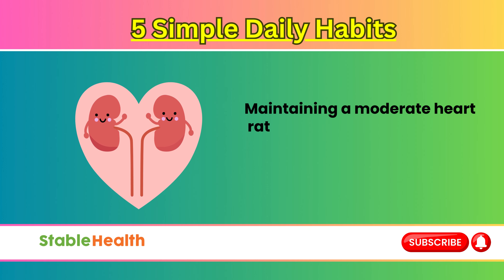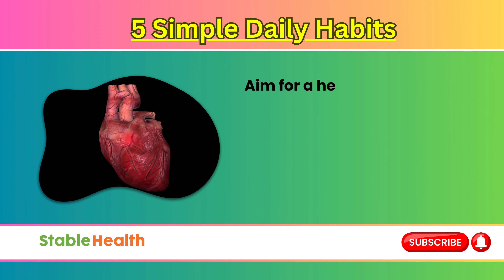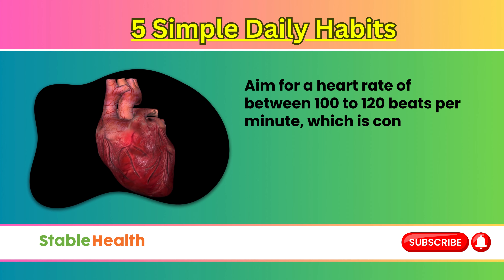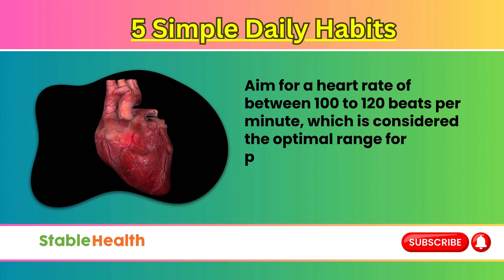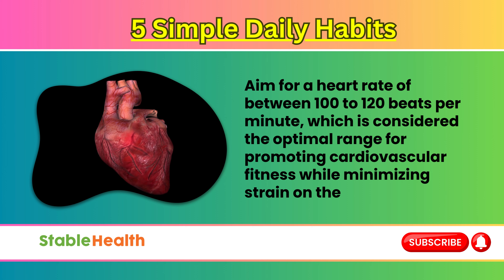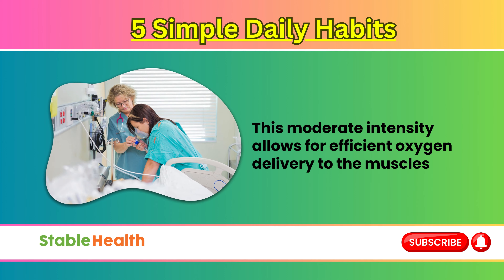Maintaining a moderate heart rate during exercise is key to supporting kidney health. Aim for a heart rate of between 100 to 120 beats per minute, which is considered the optimal range for promoting cardiovascular fitness while minimizing strain on the kidneys. This moderate intensity allows for efficient oxygen delivery to the muscles.